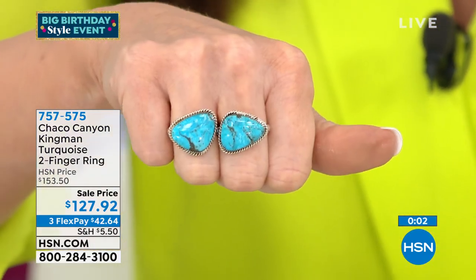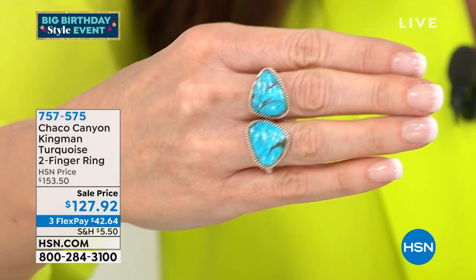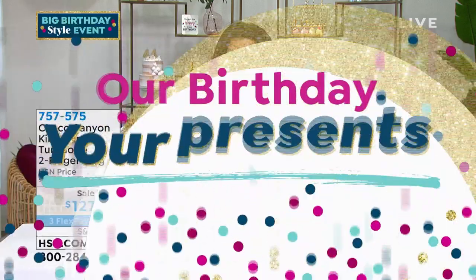It's so easy to wear. We do have sizes five through twelve — remember to size by your ring finger. With everything here at HSN, you have 30 days to fall in love with it, or you can send it back for a full refund of your purchase price. This is a great way to stretch your jewelry wardrobe.